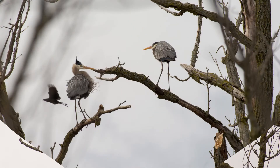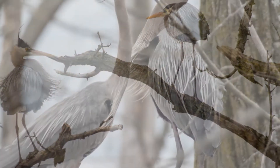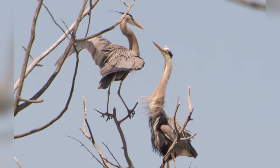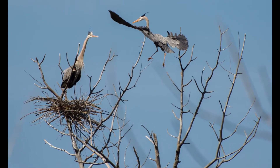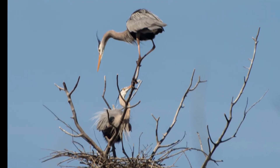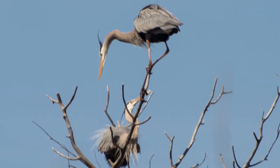Once the males choose the nesting sites, they put on a grand display, including bill snapping, neck stretching, moaning calls, preening, and circular flights. They mate almost immediately upon arrival. They are monogamous during the season, but choose a new partner every year.